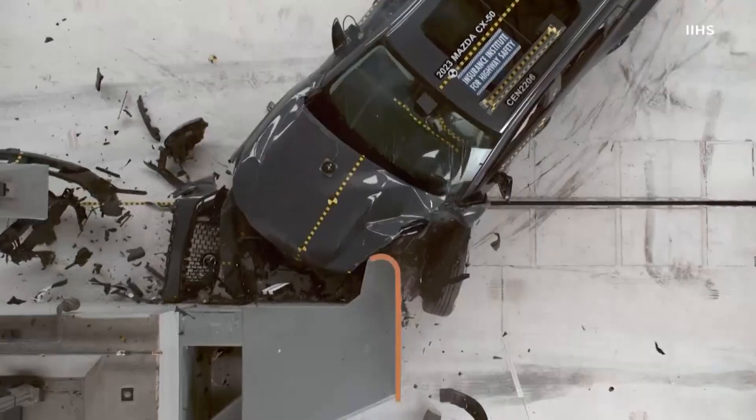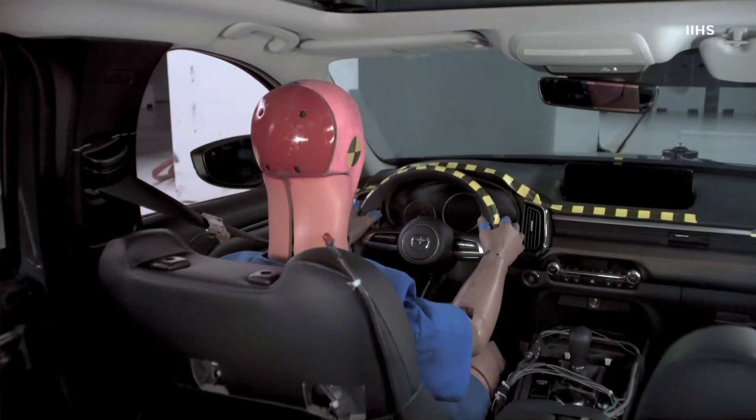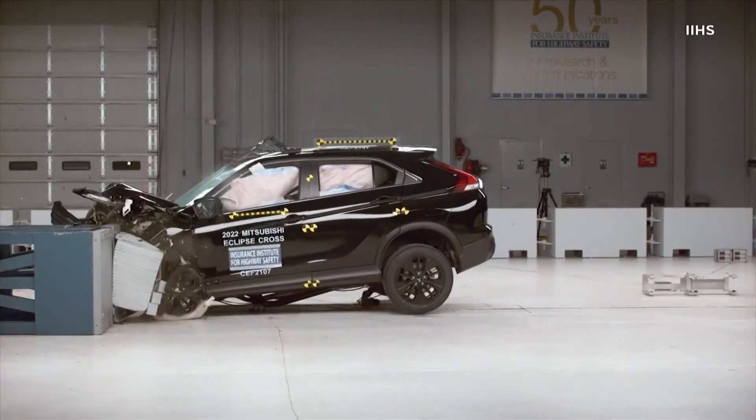For more than two decades, the crash tests done by the Insurance Institute for Highway Safety have focused on front seats. Now those tests include passengers in the back. We're measuring the likelihood of injury to that rear passenger seated right behind the driver.